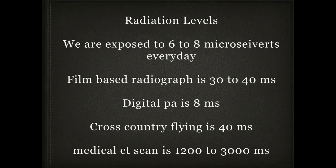Let's start with radiation levels. There's a lot of concern among dentists today, so I want to compare numbers. Just today I was exposed to 6 to 8 microsieverts simply by being awake, working, and driving. Film-based PAs deliver 30 to 40 microsieverts, but if you've switched to digital, a PA is only 8 microsieverts — really not much more than daily activity.